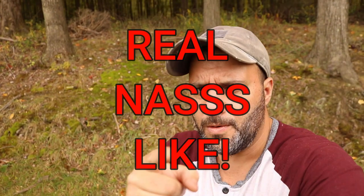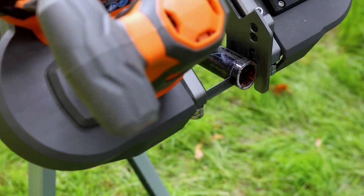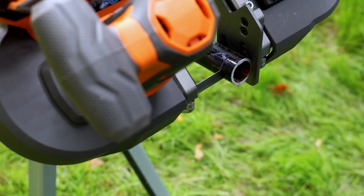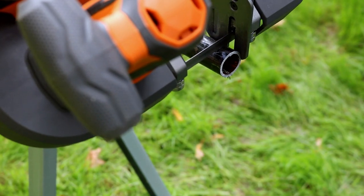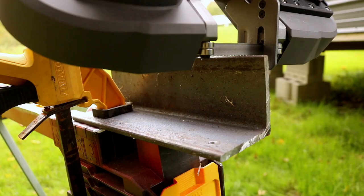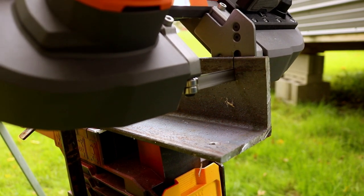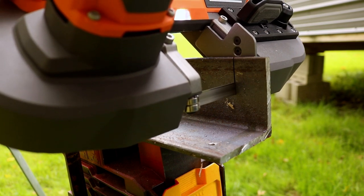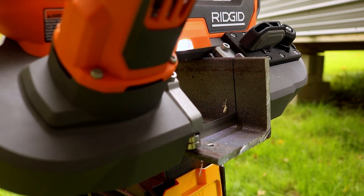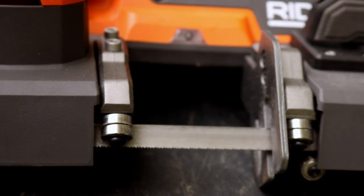Real nice cut. Now black pipe — let's go. That blade rest is doing an excellent job keeping the stock steady. Now angle iron — about a quarter inch thick. Wow, that was like butter. I'm telling you, everything on this saw is so smooth, even with that stock blade.